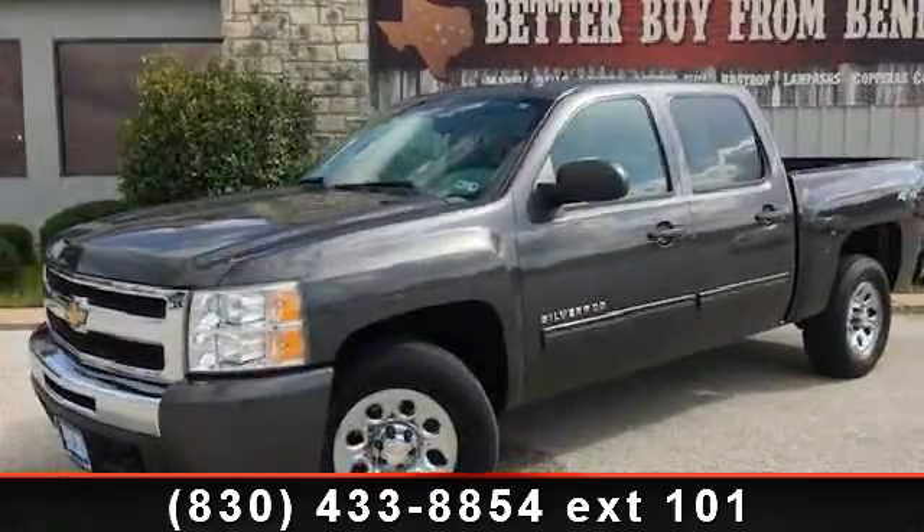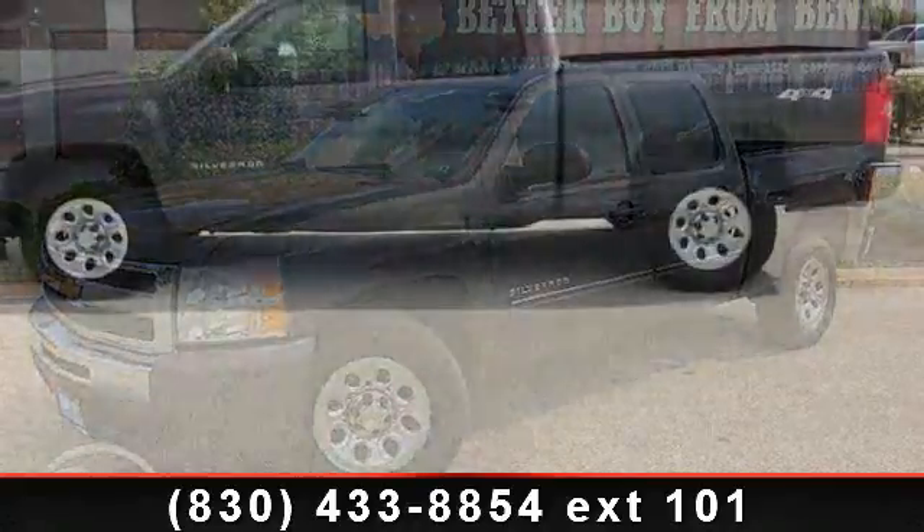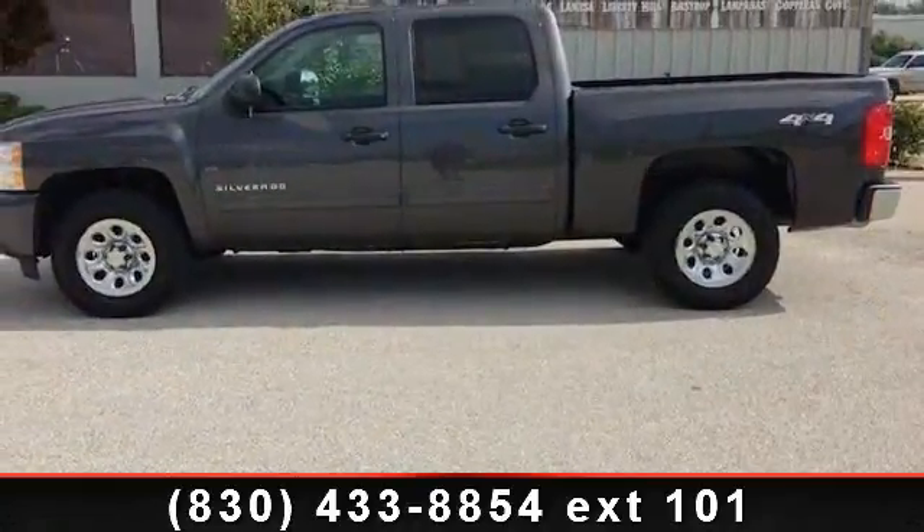Arrive in style with this 2011 Chevrolet Silverado 1500 LS. This may be the set of wheels you've been looking for.